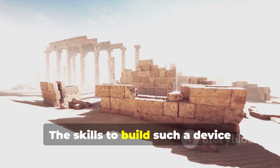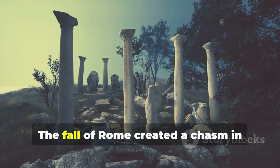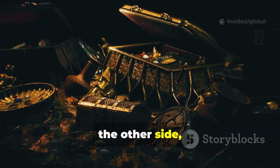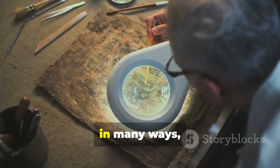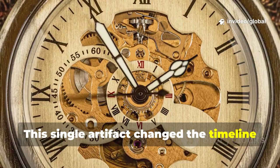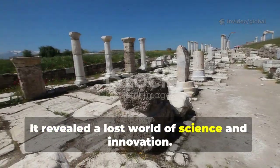The skills to build such a device vanished for over a millennium. The fall of Rome created a chasm in technological history. The Antikythera mechanism is a ghost from the other side, showing the heights once reached. The Renaissance was, in many ways, a rediscovery of ancient genius. This single artifact changed the timeline of mechanical engineering and revealed a lost world of science and innovation.